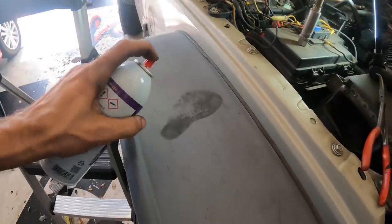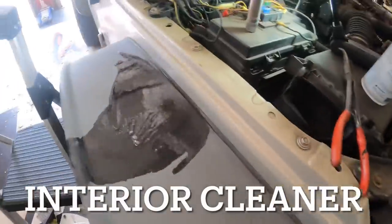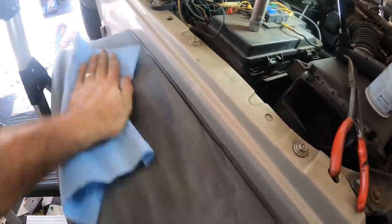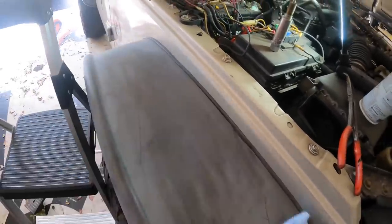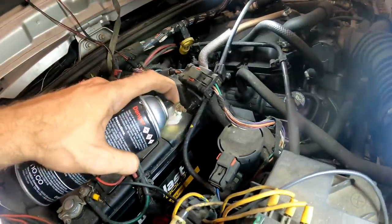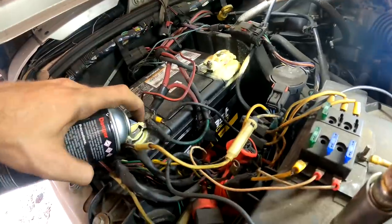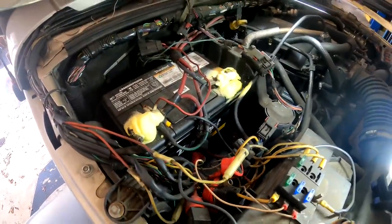Hey, look at that — a sweaty knee frame. No worries, we can decontaminate this right now. Nice and shiny. Okay, while we wait, let's get rid of some of this corrosion. We'll leave this alone for now.